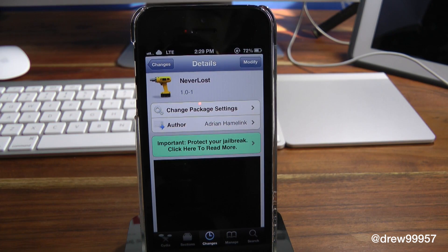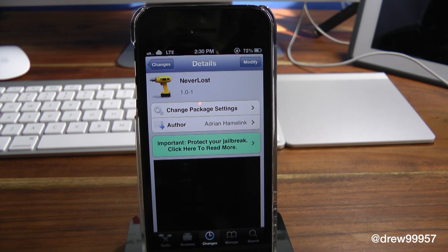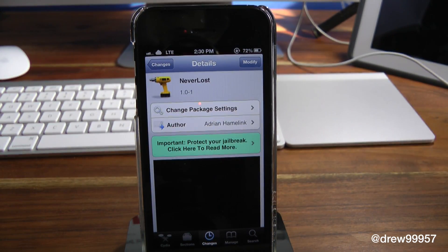What's up everyone, Drew Pickens here. We have a Cydia tweak review — this one's on Never Lost. You can find this one free inside the Cydia store. What this tweak allows you to do is simply give you the option to actually get rid of your pop-ups if you lose signal a lot. Obviously I cannot show you this tweak because, as you can see, I have full bars and I have LTE.